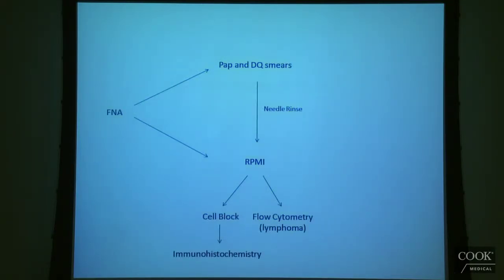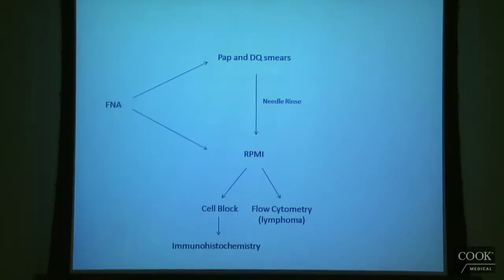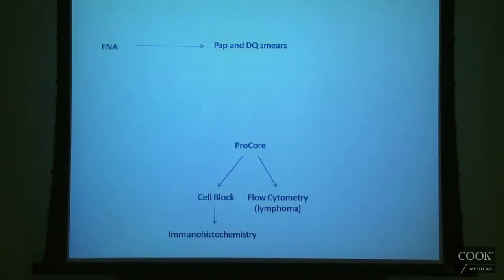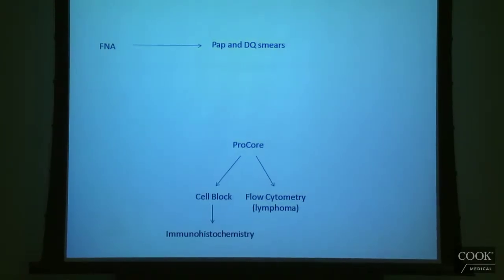Here's the updated paradigm. We still do FNAs to make smears, but in general, if we want to do ancillary studies like flow cytometry or immunohistochemistry, we just do a Procore instead of making a cell block — it has supplanted that role. It looks like a lot of times it's FNA plus possibly Procore. But if you can get both with Procore, why not just standardize and use Procore? The main distinction is between getting an aspirate versus getting an actual core — a piece of tissue — which you can't get with a standard needle.